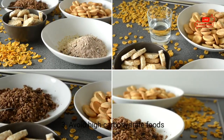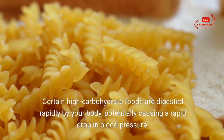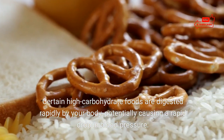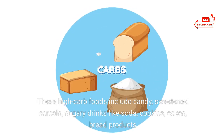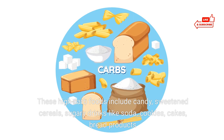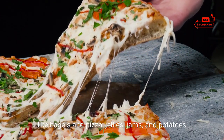3. Avoid high carbohydrate foods. Certain high carbohydrate foods are digested rapidly by your body, potentially causing a rapid drop in blood pressure. These high carb foods include candy, sweetened cereals, sugary drinks like soda, cookies, cakes, bread products like bagels and pizza, jellies, jams, and potatoes.